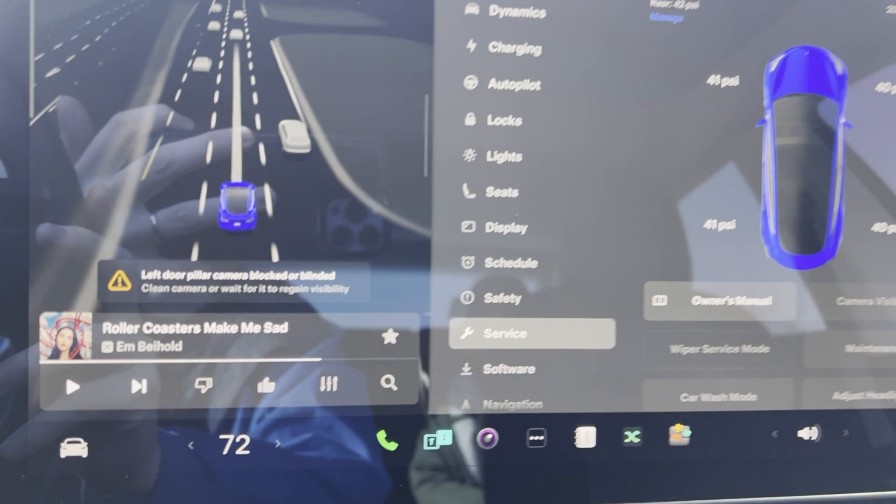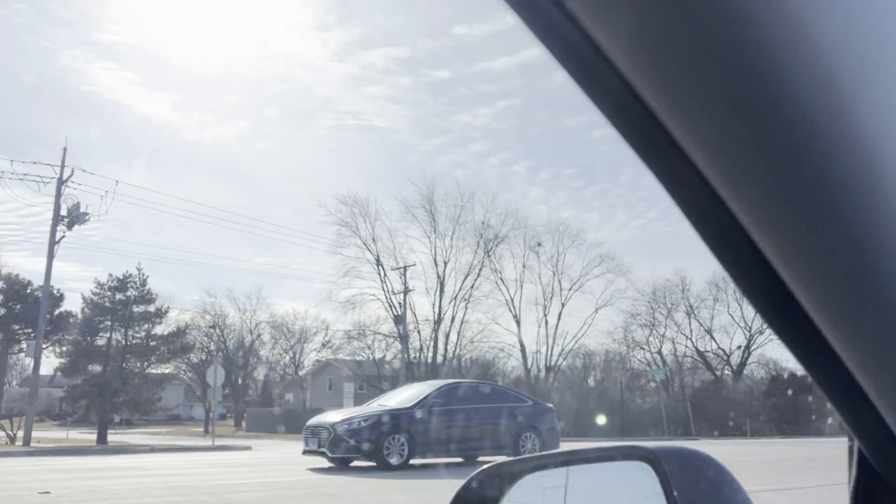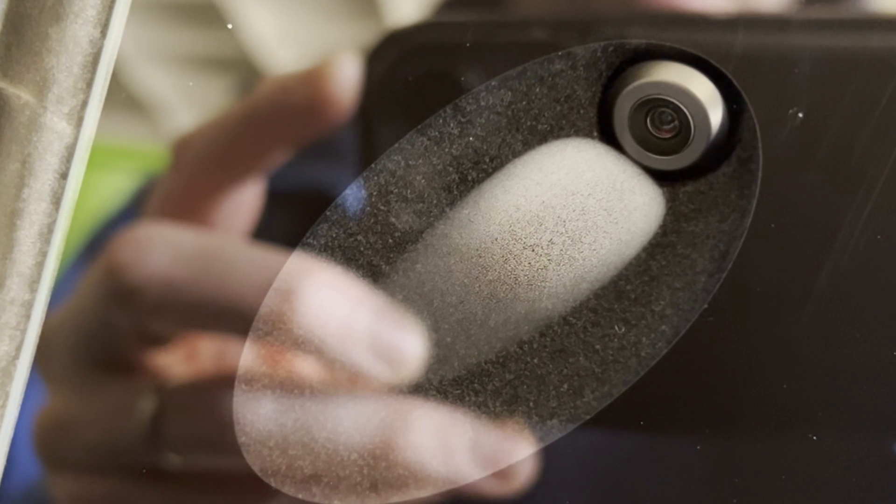Today I was driving around and my left pillar camera showed up as being blocked. I was like, what's going on? There was some sun but nothing unusual. Then I turned a corner and that blindness message went away. I got out of my car and checked — sure enough there was some condensation. The first time I've ever noticed that on my 2019 car in five years.